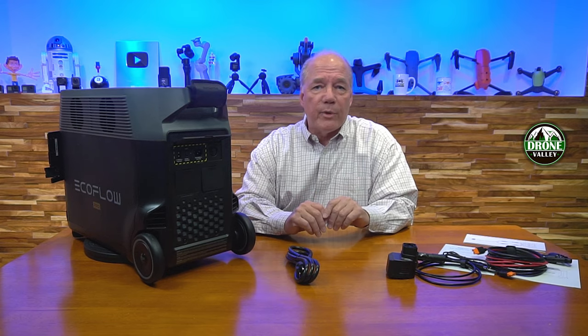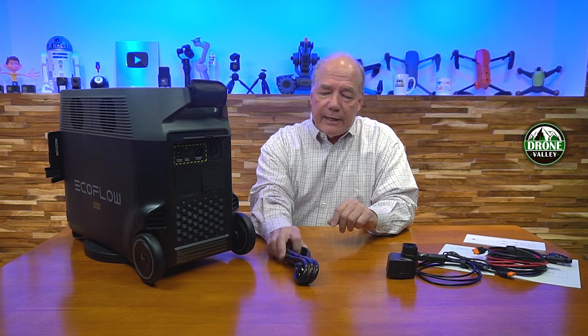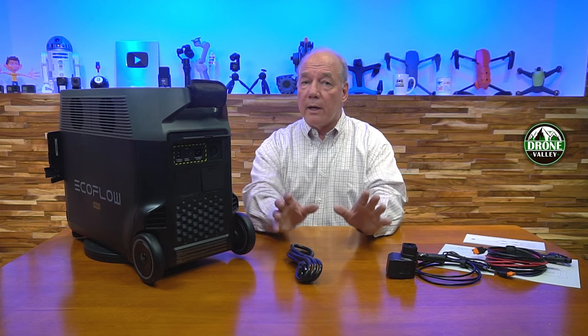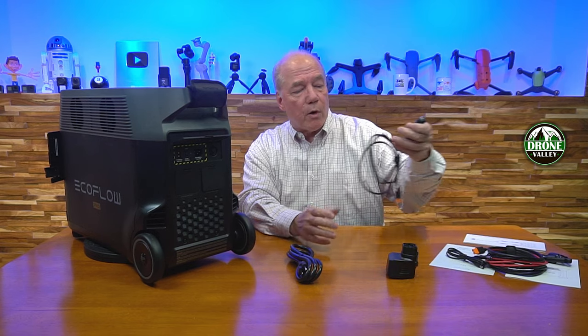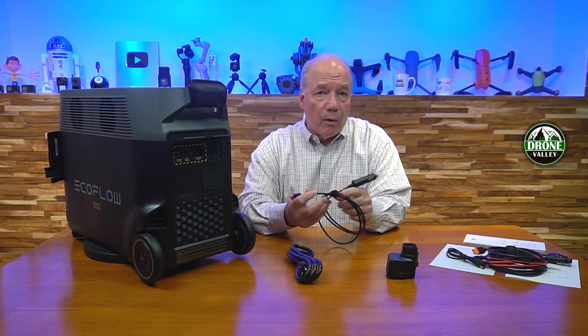There are a lot of different ways to get the electrons into those batteries. The key is that when you charge it from AC, the inverter is built inside — so you can use that reverse inverter to charge the internal batteries, and it's wildly efficient compared to other portable power stations on the market. You can also use the car charger, though the only challenge is it can't charge at the same current rate as plugging into the wall.